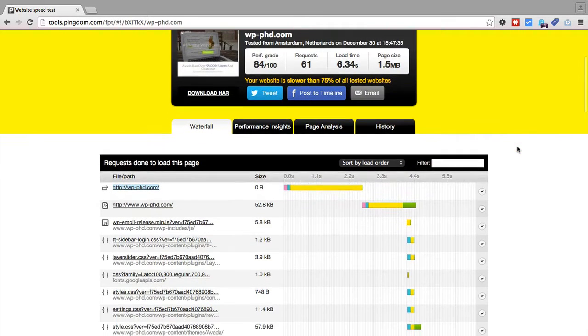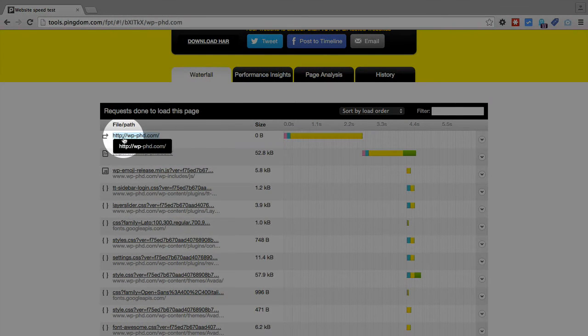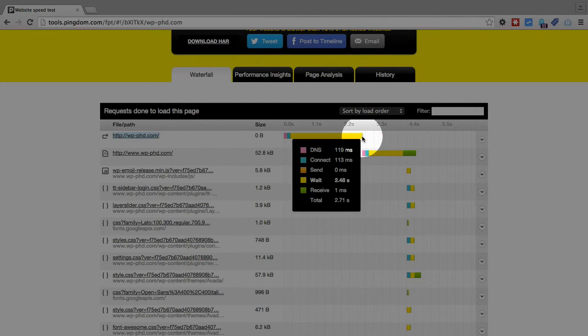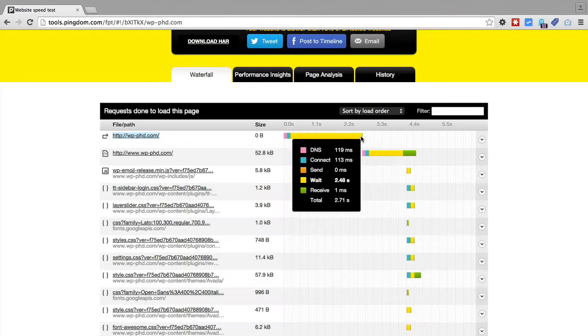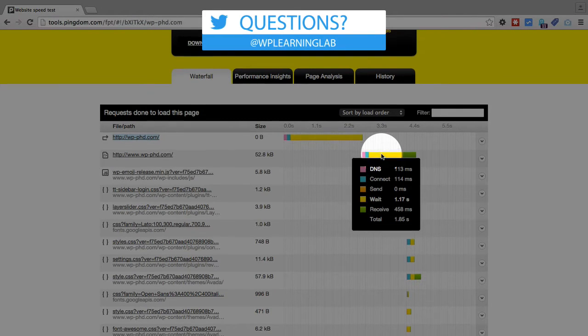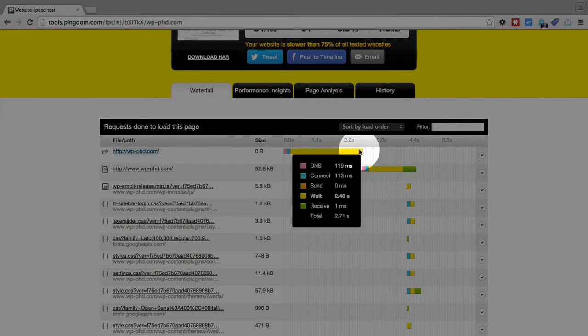If you scroll down you see what's called the waterfall, and you see the things that are loading in sequence. The first piece took a total of 2.7 seconds just to load, and the next one took 1.85 seconds. Nothing else loaded until after this first one was done, so that's definitely hurting our page load speed.